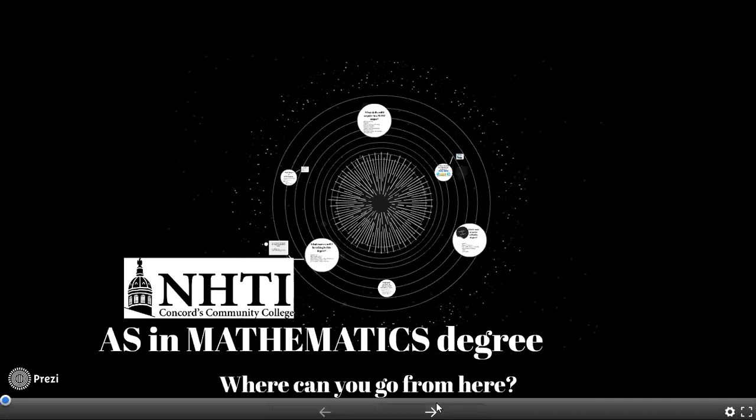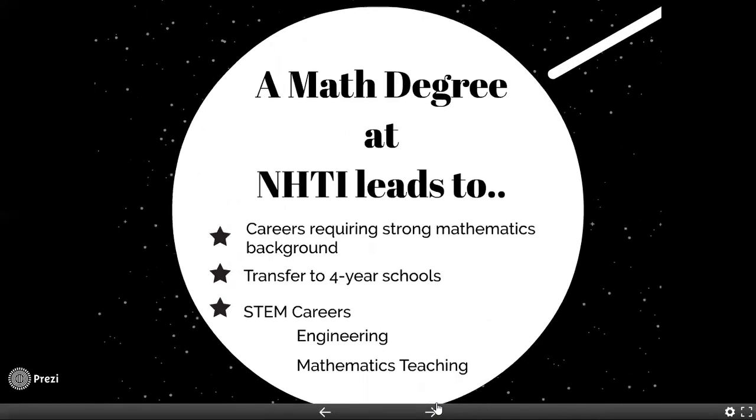What are some things you can do with a mathematics degree? A math degree at NHTI gives you a very strong foundation for any career that requires math, which means careers in STEM — a very hot field that is very much in need of folks to fill those jobs. Typically our students will transfer from our program after they've achieved the degree to a four-year school to finish a bachelor's degree or higher in some field of their choice.